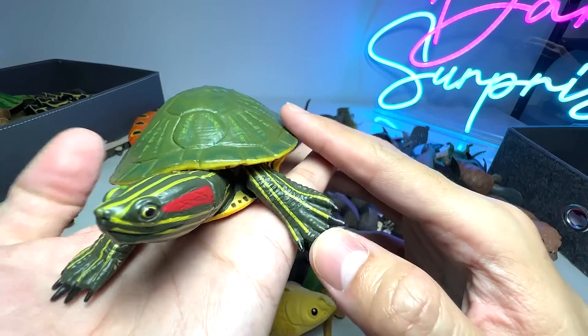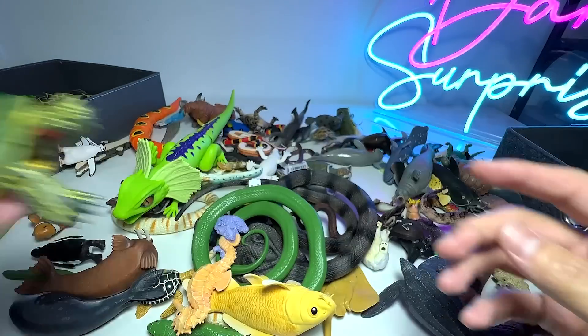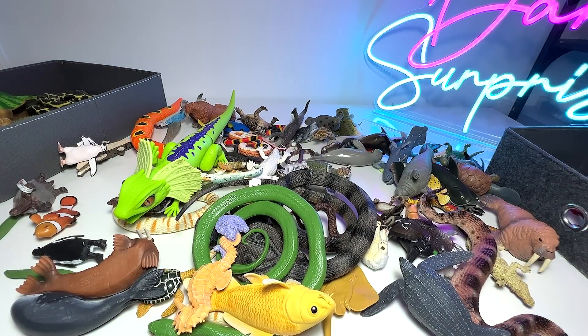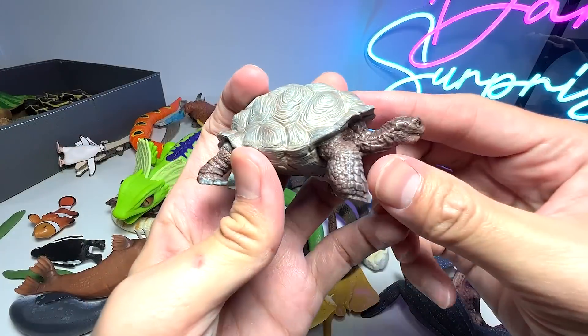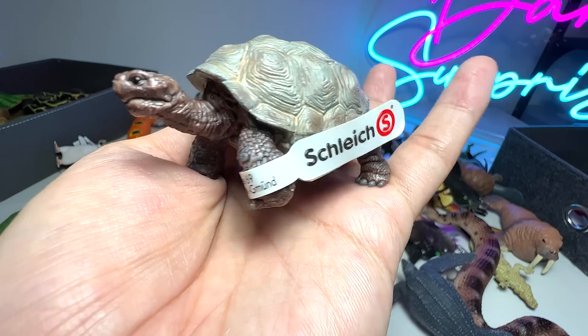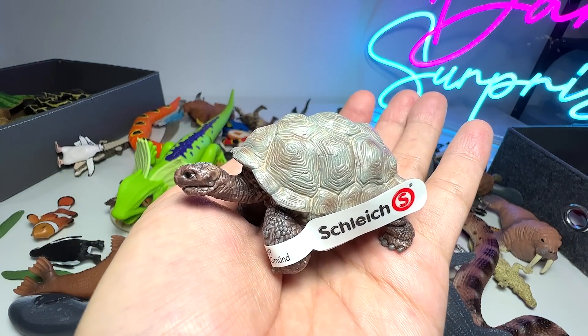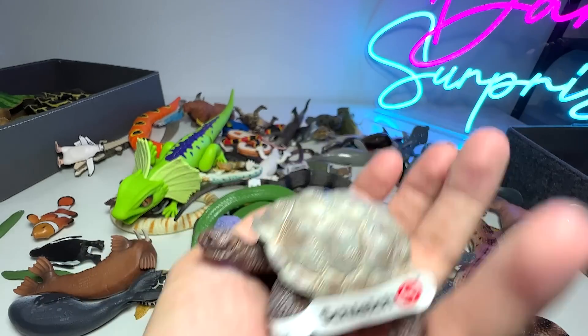It's not exactly a sea animal — it is a red-eared slider. Moving on, we have another tortoise right here. I think this is a giant tortoise. I think they can live up to 100 to even 200 years old.